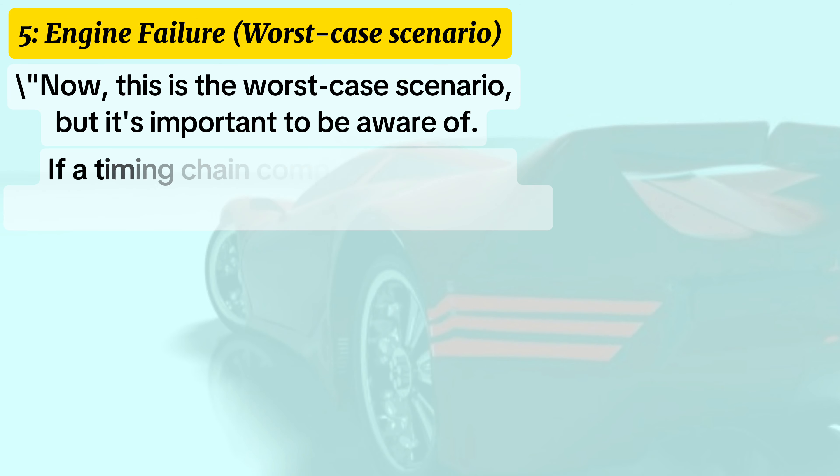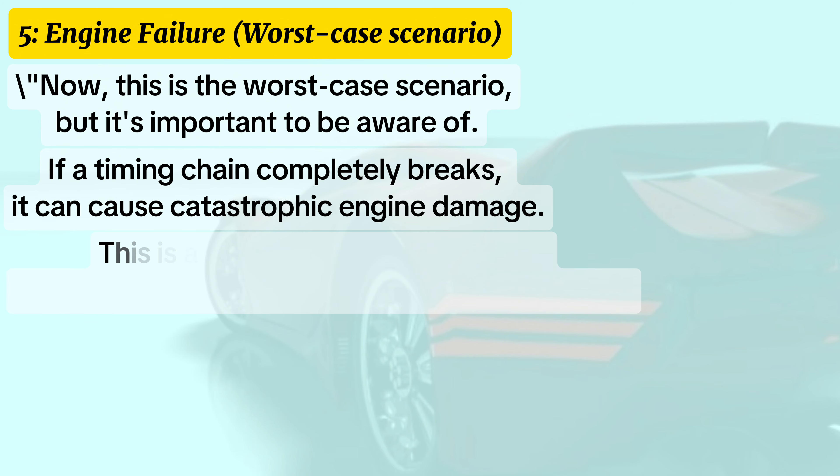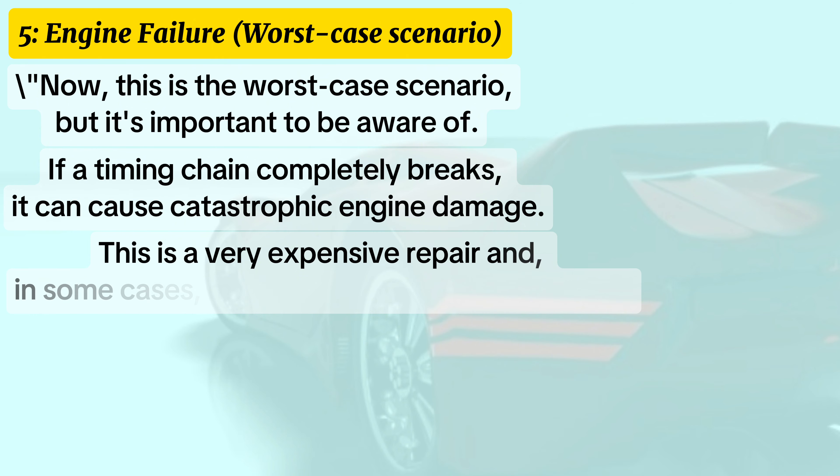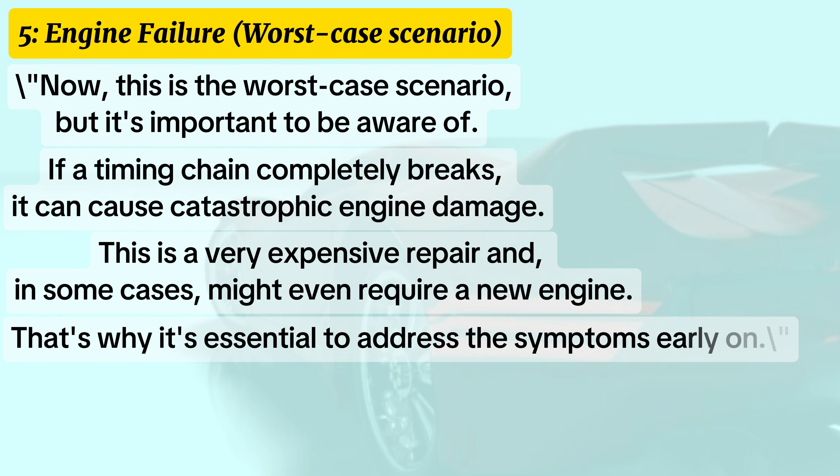Symptom five: engine failure. This is the worst case scenario, but it's important to be aware of. If the timing chain completely breaks, it can cause catastrophic engine damage. This is a very expensive repair and in some cases might even require a new engine. That's why it's essential to address the symptoms early on.